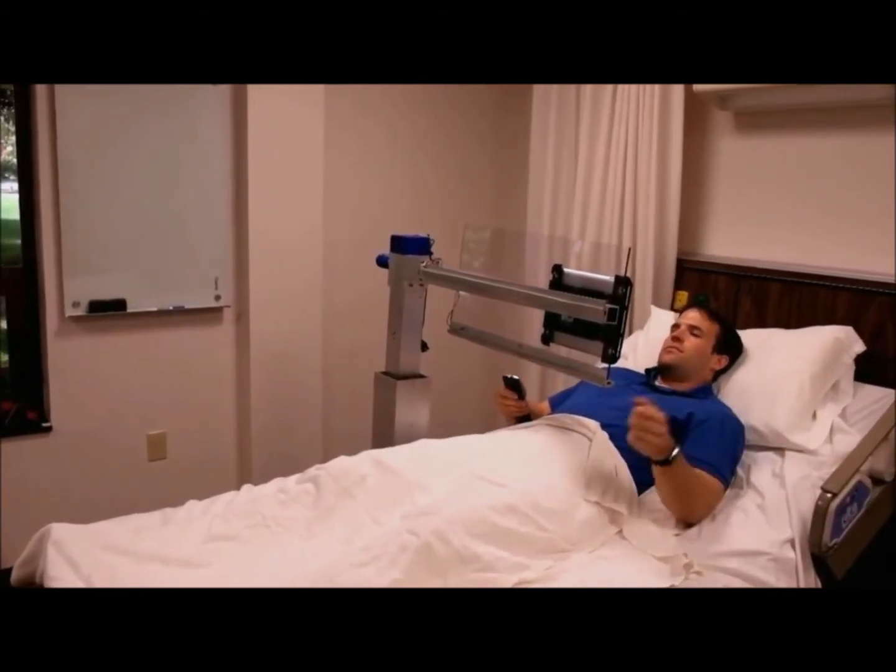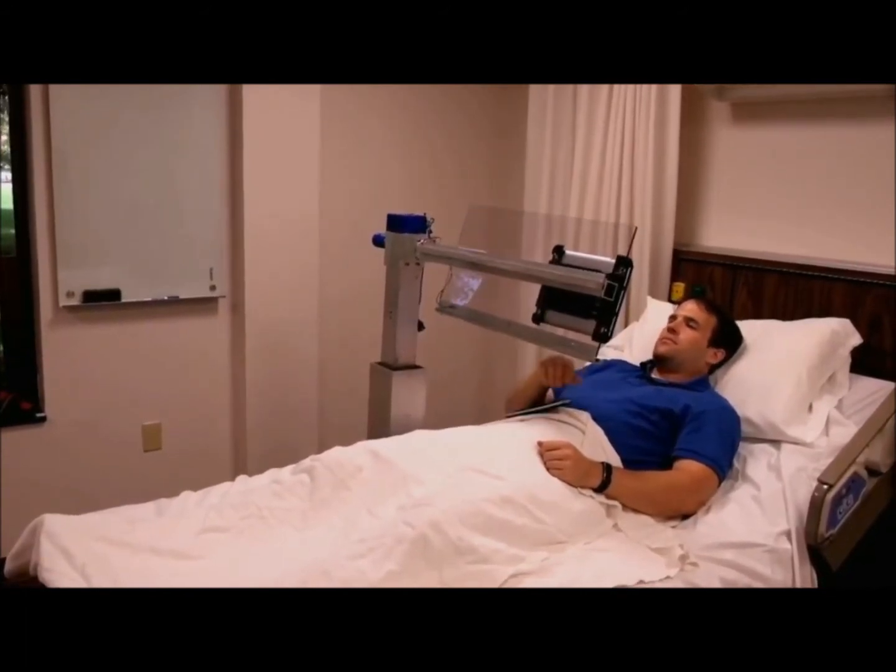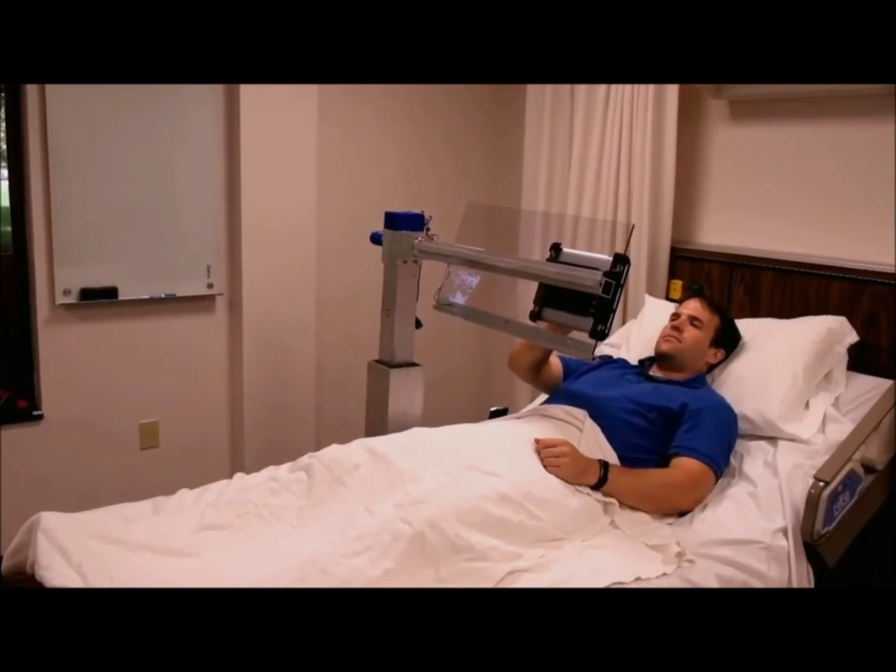The RoboTable can significantly increase one's independence and help users stay in communication with friends and family, enhance entertainment options, and increase productivity from bed.